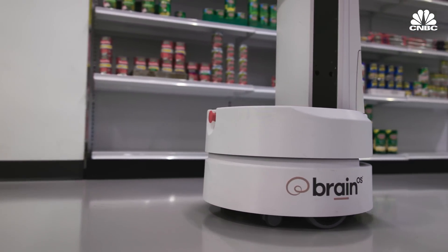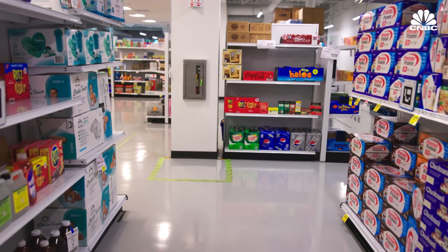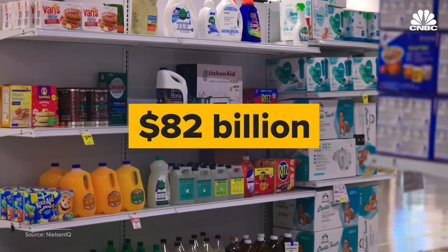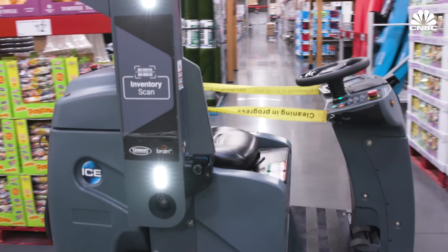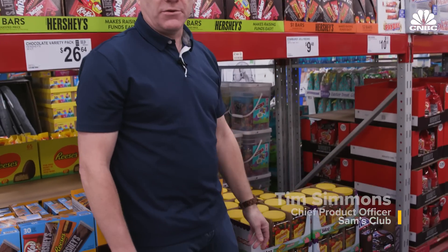Inventory is one of the biggest challenges retailers face. Missed sales from empty shelves and out-of-stock items cost U.S. retailers $82 billion in 2021, or about $1.6 billion a week. This would tell us that the Snickers is low and we probably need to get more Snickers dropped from our back stock and brought out to the floor.